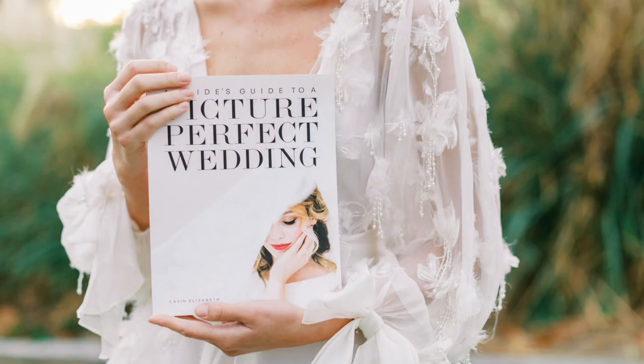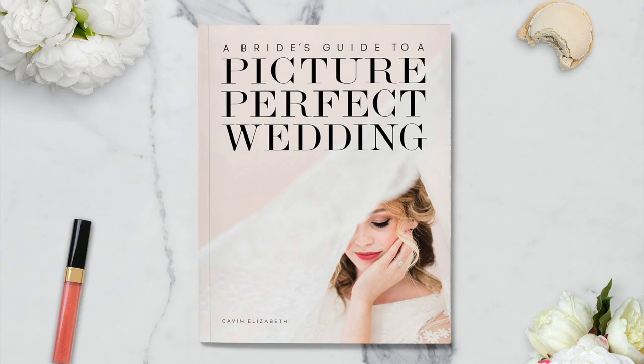I briefly interrupt this video to tell you about my book, A Bride's Guide to a Picture-Perfect Wedding. It's perfect for learning how you can give your photographer the perfect canvas for your wedding day. The link is in the description below to learn more and purchase it from Amazon. If you're international, you can purchase it from Etsy, also linked below. There is also a Kindle version available.